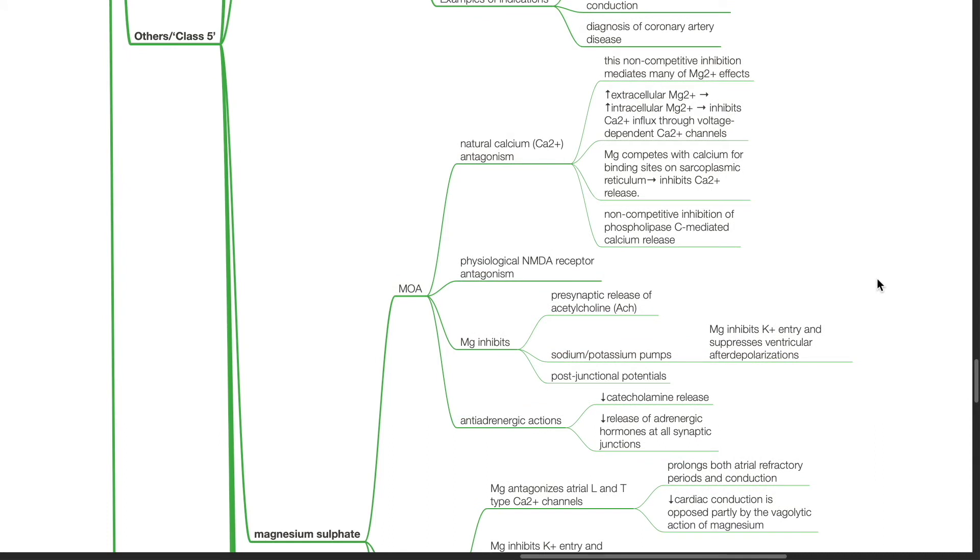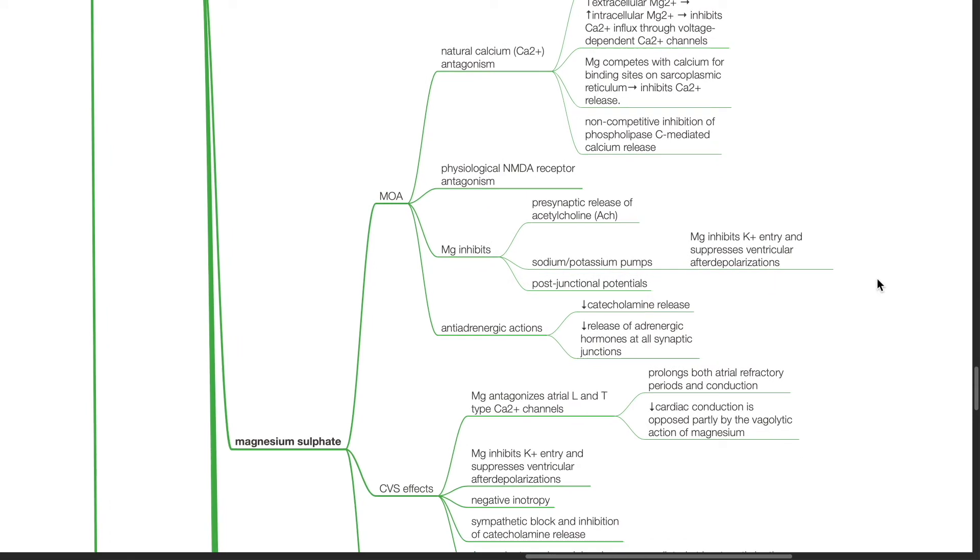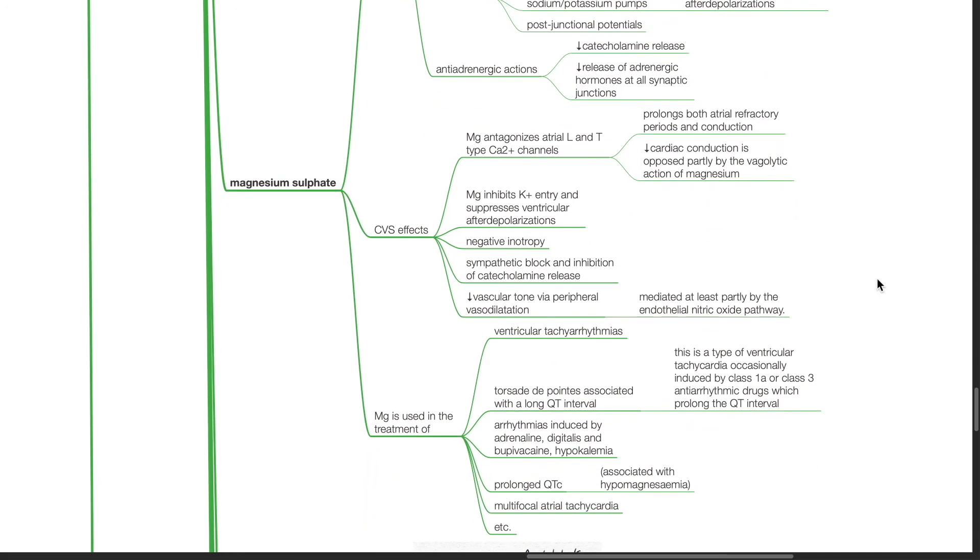Magnesium has anti-adrenergic actions, causing reduced catecholamine release and reduced release of adrenergic hormones at all synaptic junctions. Cardiovascular effects: magnesium antagonizes atrial L and T-type calcium channels, prolonging both atrial refractory period and conduction. The reduction in cardiac conduction is opposed partly by the vagolytic action of magnesium. Magnesium inhibits potassium entry and suppresses ventricular after-depolarization. Sympathetic block and inhibition of catecholamine release results in negative inotropy and chronotropy. Reduction in vascular tone occurs via peripheral vasodilation, mediated at least partly by the endothelial nitric oxide pathway.